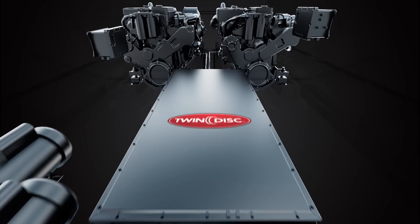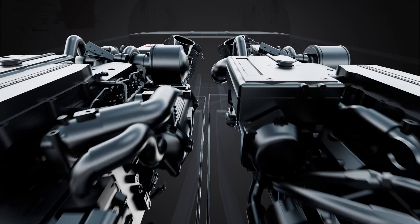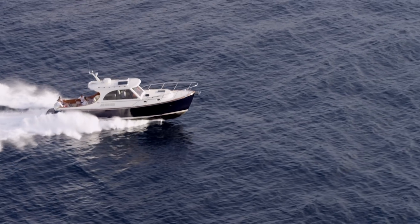Hinkley is accustomed to partnering with the best engineers and innovators in the industry, and our partnership with TwinDisc is an example of that. We partnered with them on the Silent Jet technology so that we could create this really incredible experience on our picnic boat.